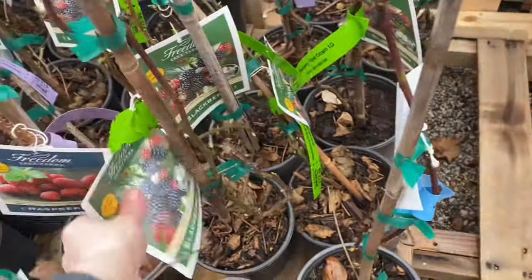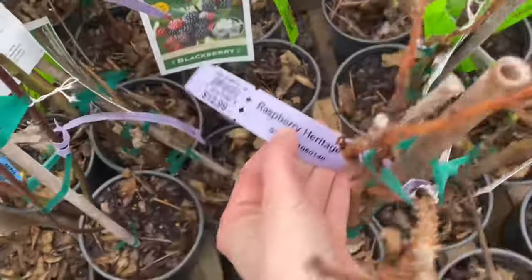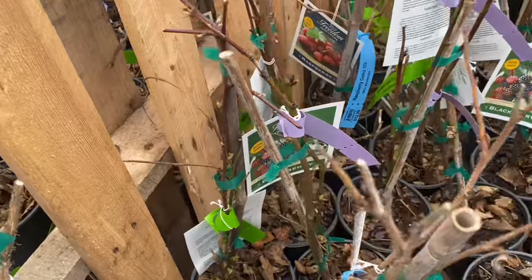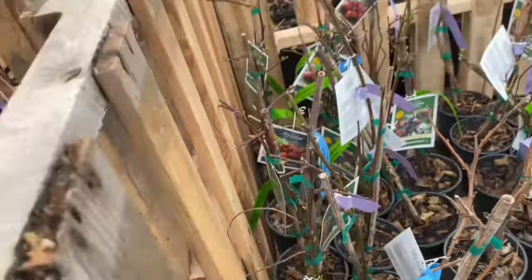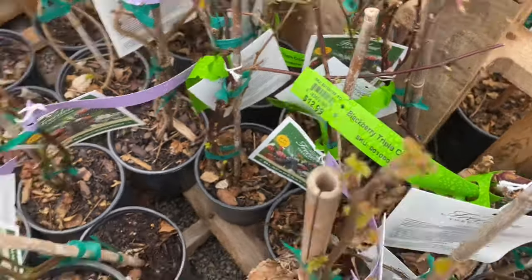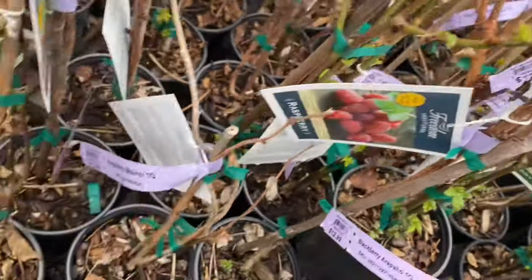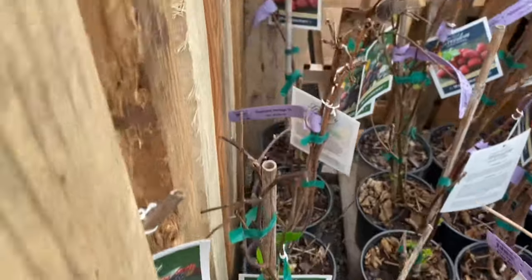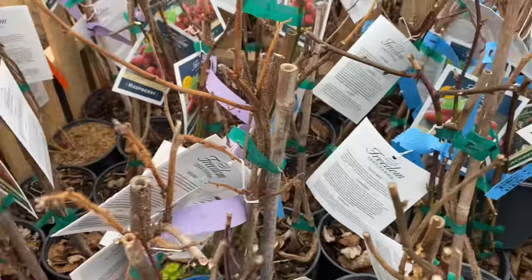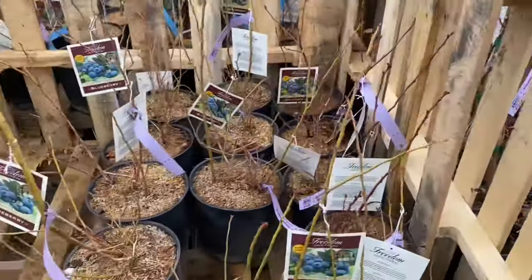Got some raspberries and blackberries — these are one gallon for $12.99. Heritage $12.99, Coho Raspberry $12.99, Triple Crown Blackberry $12.99. Heritage, Arapaho, all $12.99. Meeker — Heritage back there too. More blackberries, more raspberries — more of the same.